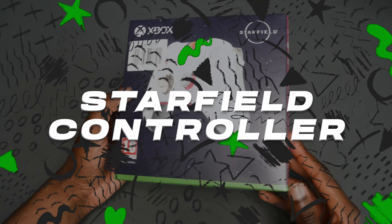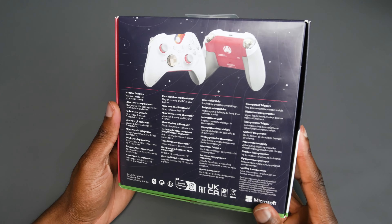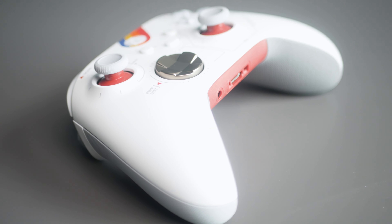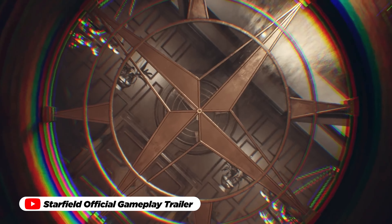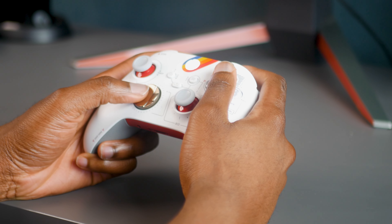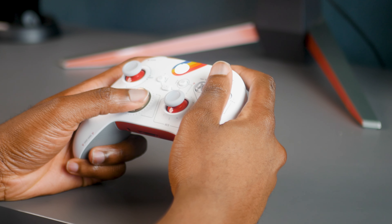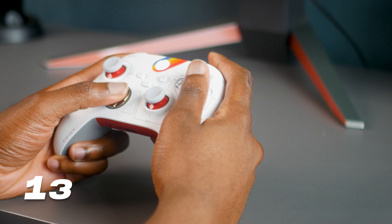The Xbox Starfield Limited Edition controller is pretty much one of the most beautiful Xbox controllers I've ever laid my eyes on. Crafted with meticulous attention to detail, its captivating aesthetic draws inspiration from the highly anticipated Starfield game, instantly elevating your gaming setup into a realm of its own. The controller's ergonomic design ensures a comfortable and natural grip, allowing for extended gaming sessions without discomfort for $138.